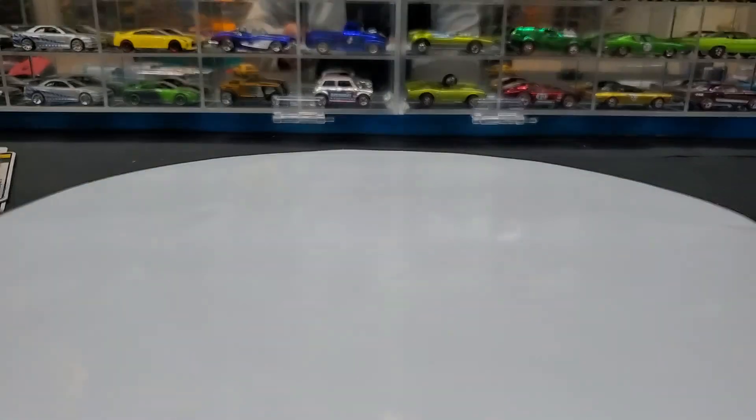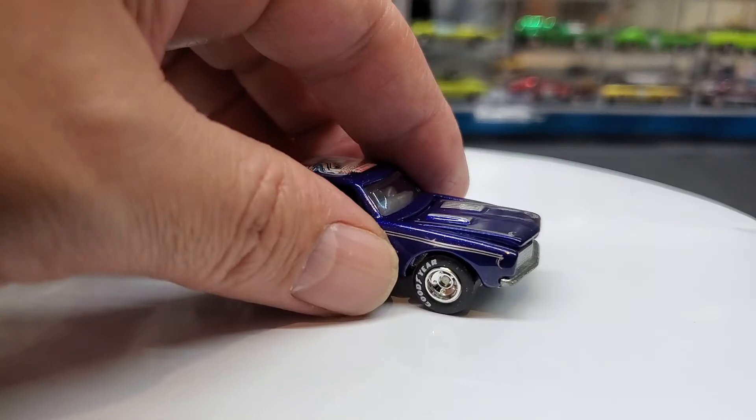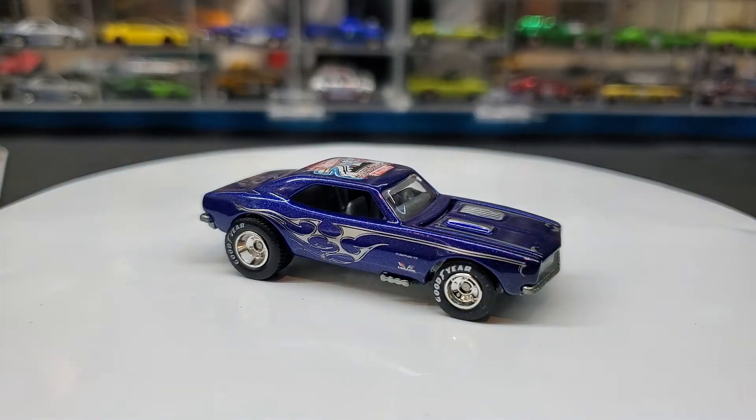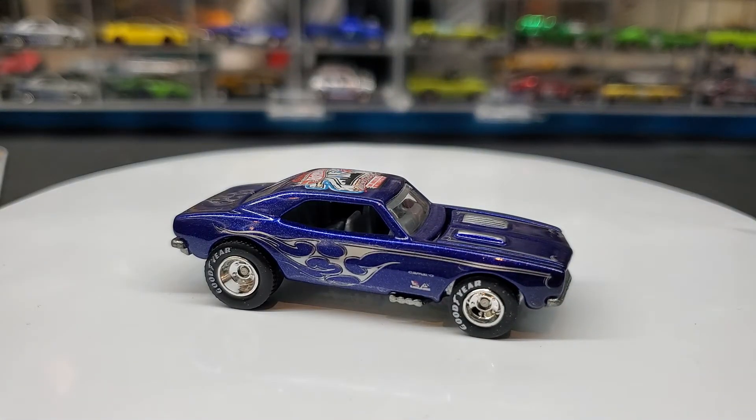The hood opens — well it kind of opens. I don't want to force it. On a piece that's only 1,500 made I don't want to start messing around with it. But anyway it's a beautiful car, I love this car.